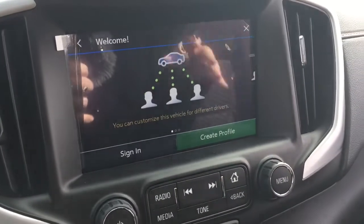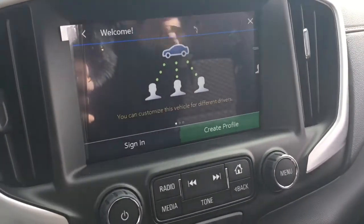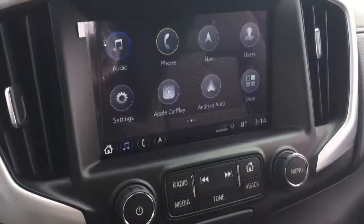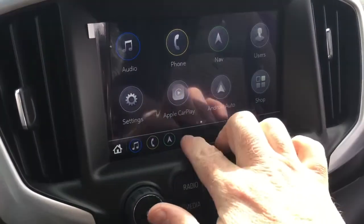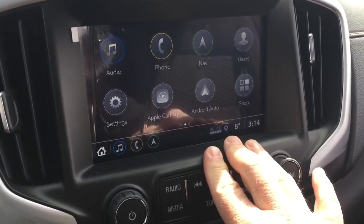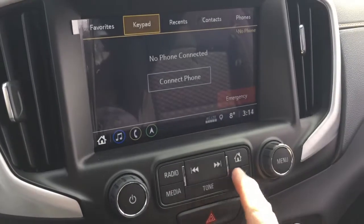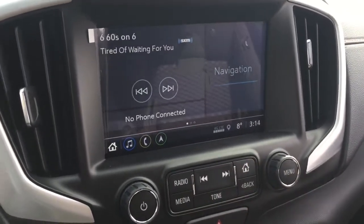You create your own profiles, you sign in, all your presets and all your favorites are all ready to go. Apple CarPlay and Android Auto do have their own separate icons. Right there with the phone icon, you can pair your devices and use it for calling and stored media.